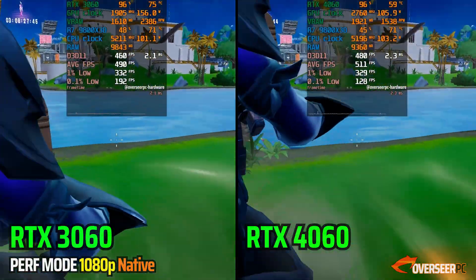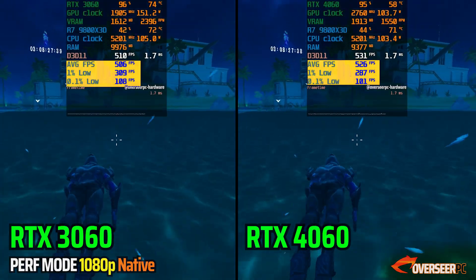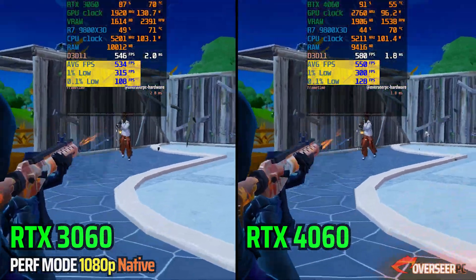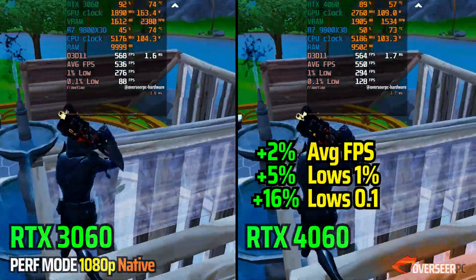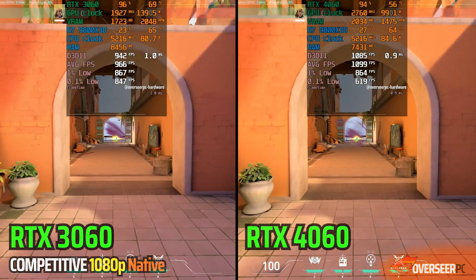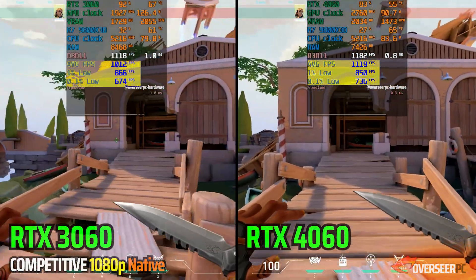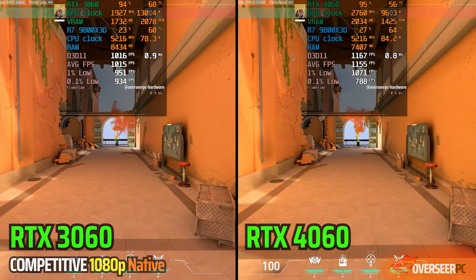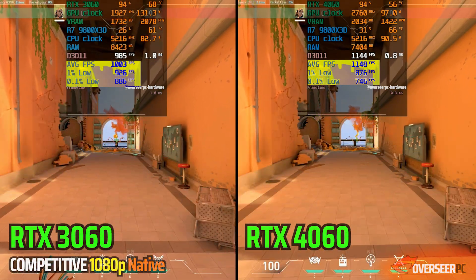Moving on to competitive games — in Fortnite performance mode at 1080p, at the start of the 65-second benchmark, the RTX 3060 does come with better lows. However, in the later part when we are closing in on enemy players, the RTX 4060 catches up and even takes the win on the 0.1% lows — and this is crucial for those build fights. In Valorant, the RTX 4060 takes the lead in raw frame rate but is initially behind on the lows. Like Fortnite, the 0.1% lows do catch up eventually. However, when we engage in heavy explosion scenes, the RTX 3060 pulls ahead on the lows and is much more stable despite having lower overall frame rates.